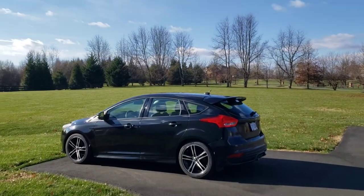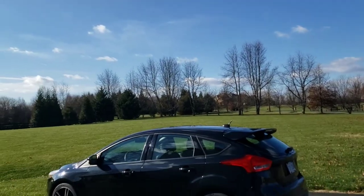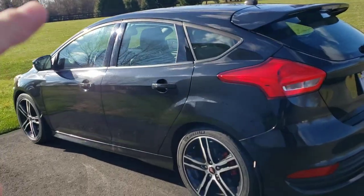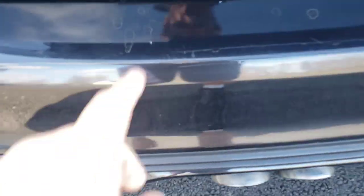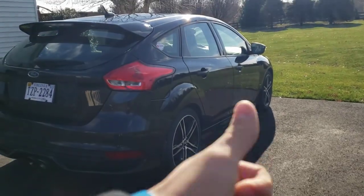Alright guys, we made it home. And can I just say what a beautiful day outside it is? A couple clouds in the sky, not much. It is a little chilly, but it's a beautiful day. Car looks amazing. She did get a little dirty on the way home, as you can see some of these spots. But other than that, she's pretty clean. Thanks for watching, guys.